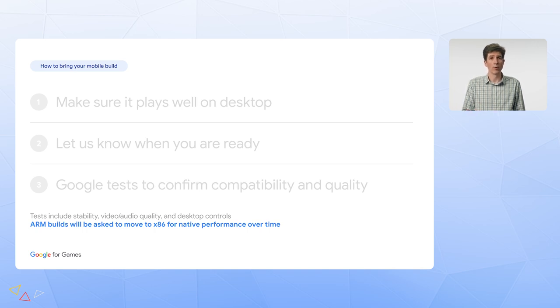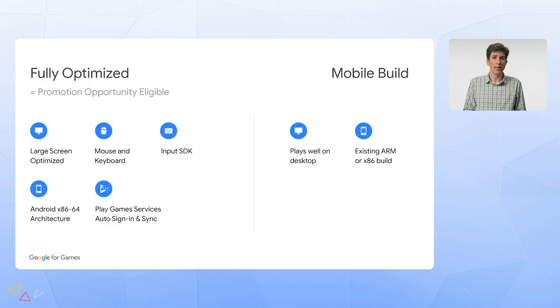I've outlined some steps to get started, but games which are fully optimized for cross-platform are eligible for all the benefits of cross-platform marketing. So to recap, there are now two ways to be part of Google Play Games on PC. On the right, if you have a mobile build which plays well on desktop, you can let us know and this can get you started. On the left, games which become fully optimized are eligible for the full range of promotional opportunities.